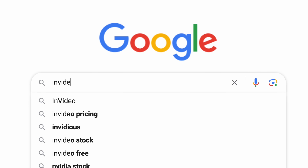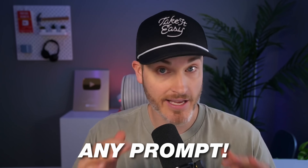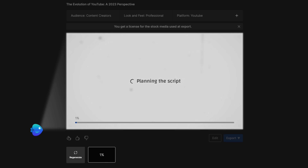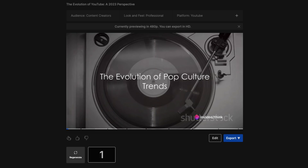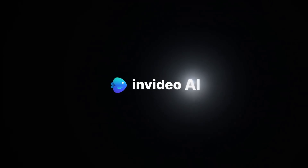The video you just saw was entirely created using one AI tool called InVideo AI, which I recently found and it blew me away. It can take any prompt and turn it into a faceless YouTube video in minutes with a human-sounding voiceover, engaging script, and super relevant footage. And the folks at InVideo were kind enough to sponsor this video.